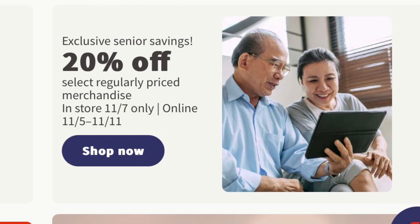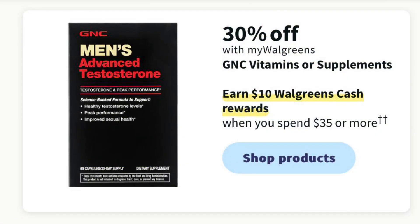Starting tomorrow online, you can use the code SENIOR20 to get 20% off your regular priced merchandise, and in-store that's going to be on a Tuesday. GNC vitamins and supplements this week are going to be 30% off, and you're going to earn $10 in Walgreens cash when you spend $35.